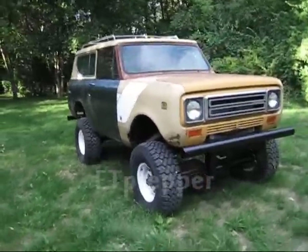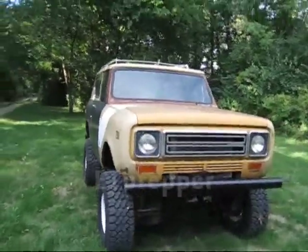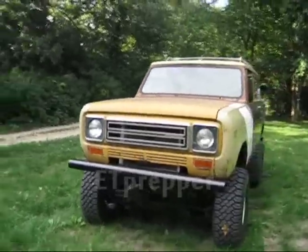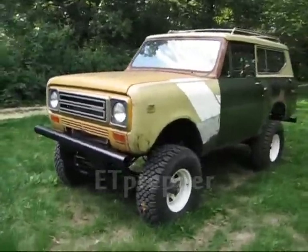All sorts of things. In today's volatile society, sooner or later we're going to have a time where we're going to have to get out, and get out quick. And we have to be ready to go.